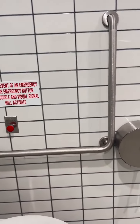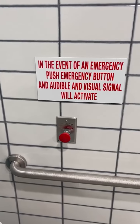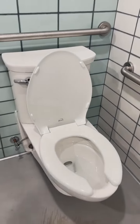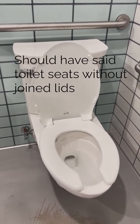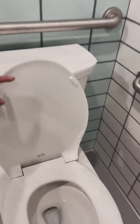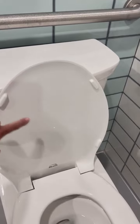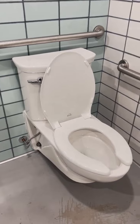However, there is a nice solid grab bar on the other side with an emergency button within easy reach. For those of you who do not know, toilets without toilet seats are not handy for people who don't have core strength. This toilet seat provides a lot of stability for people with no core strength, so I'm happy to see that it's there.